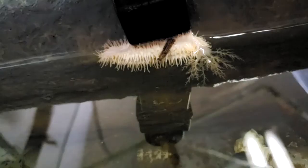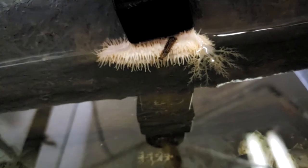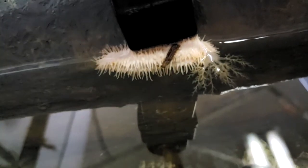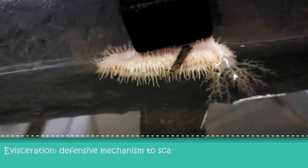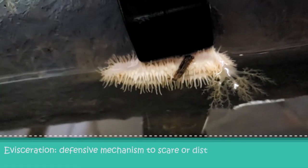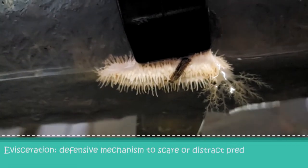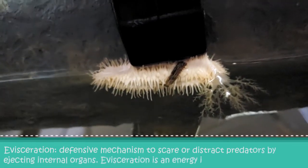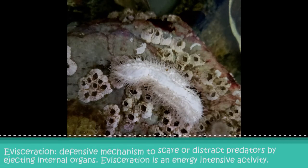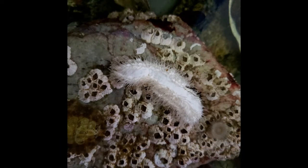Another fascinating ability that echinoderms have is the ability to regenerate parts of their body. This can come in handy for creatures like sea cucumbers who are vulnerable to predation. An example is that sea cucumbers are known to eviscerate parts of their guts when threatened. Evisceration is a defensive mechanism to scare or distract predators by ejecting internal organs. Although sea cucumbers can regenerate their guts in a week or so, evisceration is an energy-intensive activity. Sea cucumbers may also undergo evisceration if the water quality is poor and they want to get rid of excess waste or chemicals in their bodies.